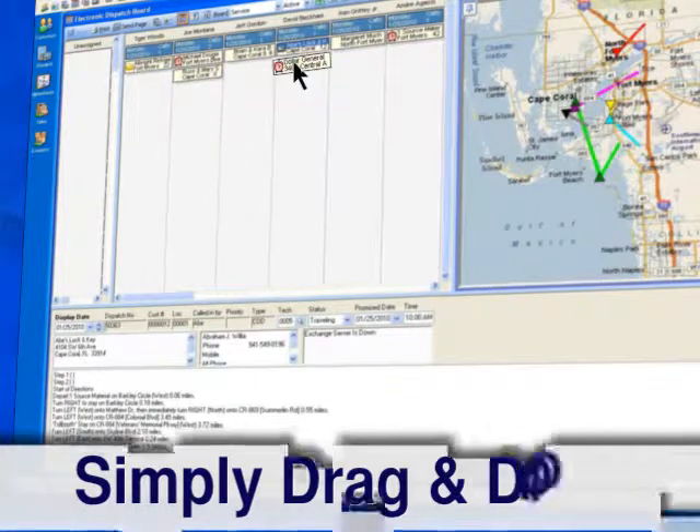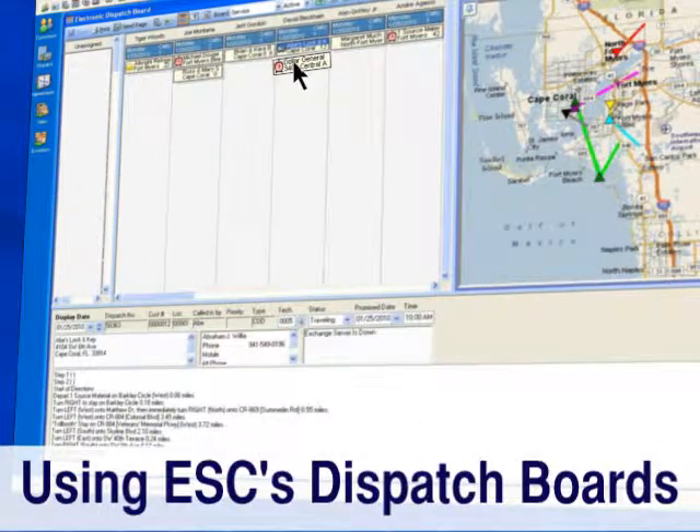Or you can simply drag and drop onto ESC's dispatch boards, choosing from different views based on your preferences.